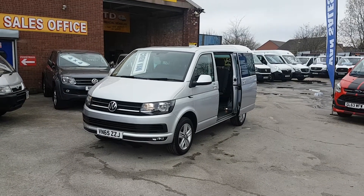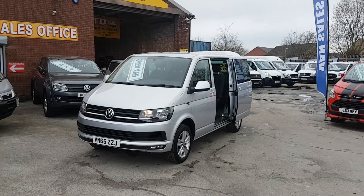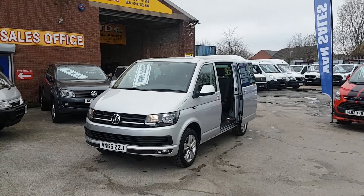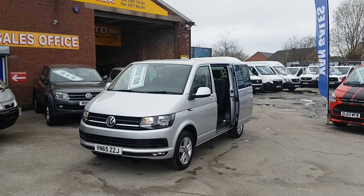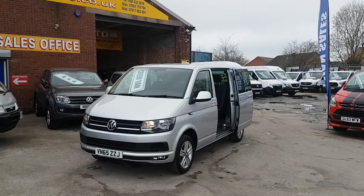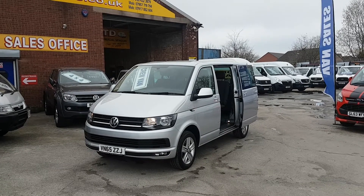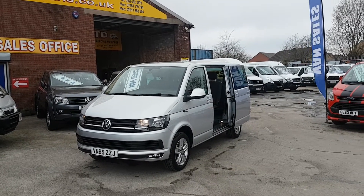Welcome to J&S Commercial Van Sales Limited. This one is the VW Transporter T6 SWB Combi Crew Van. It's the Highline model, latest facelift model on the market — September 15, 65 reg.